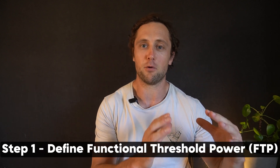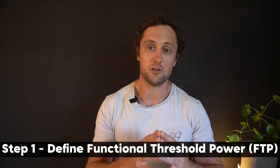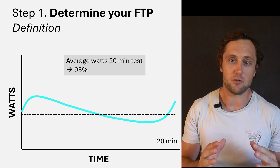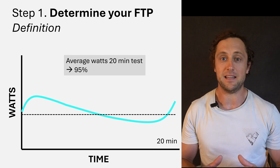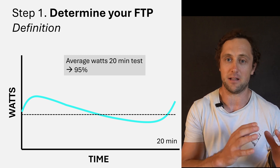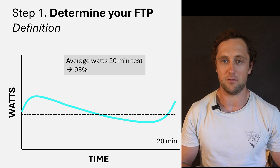Let's start with the first simple step in the process of improving your VO2max, and that is determining your FTP, or functional threshold power. In the literature, this has been described by doing an all-out time trial on the bike or on the rower, where you record your average watts and then take 95% of that value. That 95% is important for the remainder of the video.